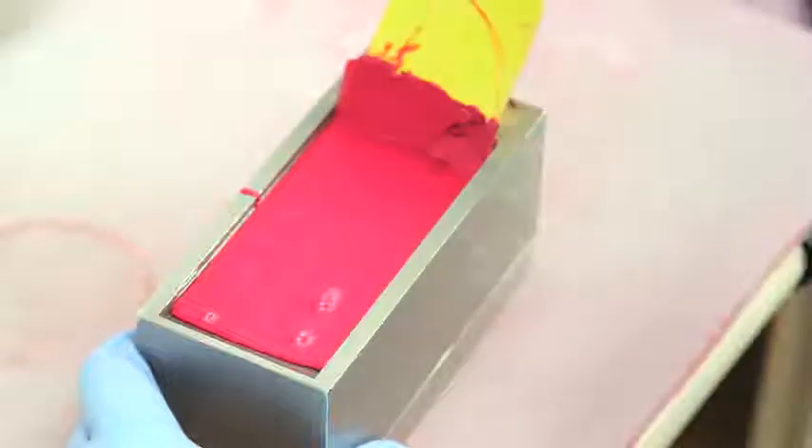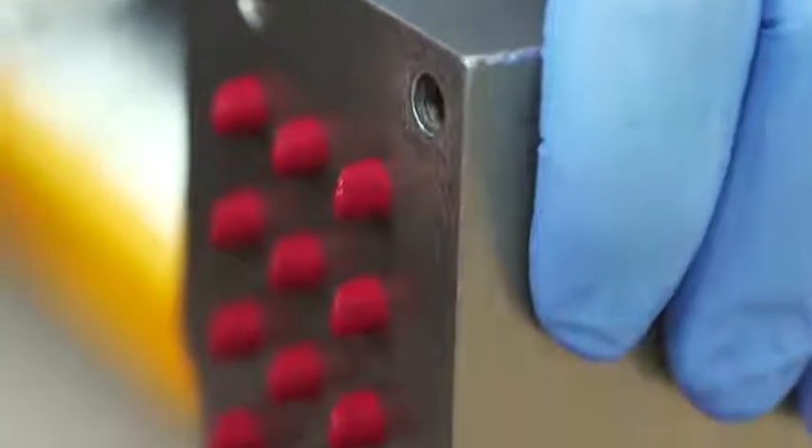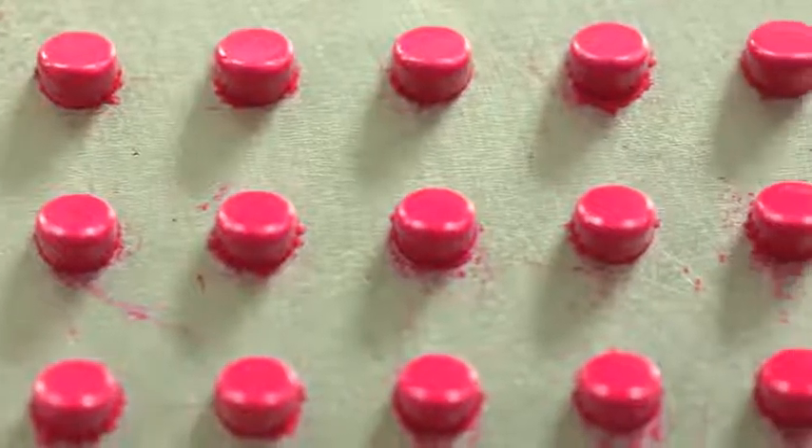As it cools, the lipstick solidifies. Excess product is scraped off.